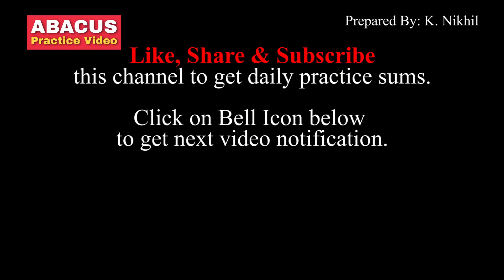Do daily practice on Abacus to improve your speed. Like, share and subscribe this channel to get daily Abacus practice videos. Click on bell icon to get instant notifications.